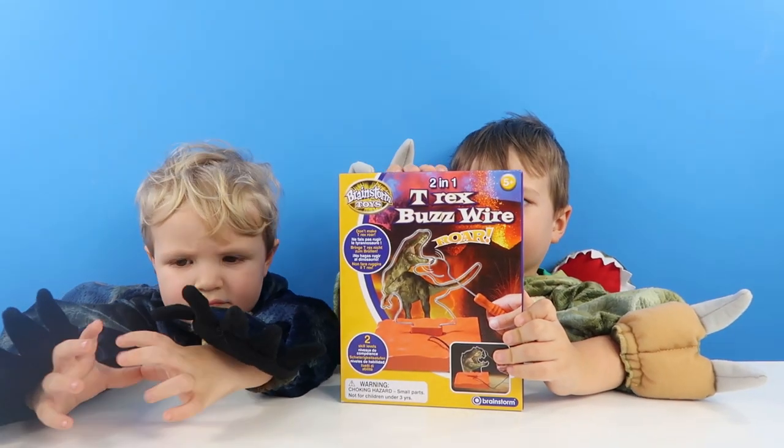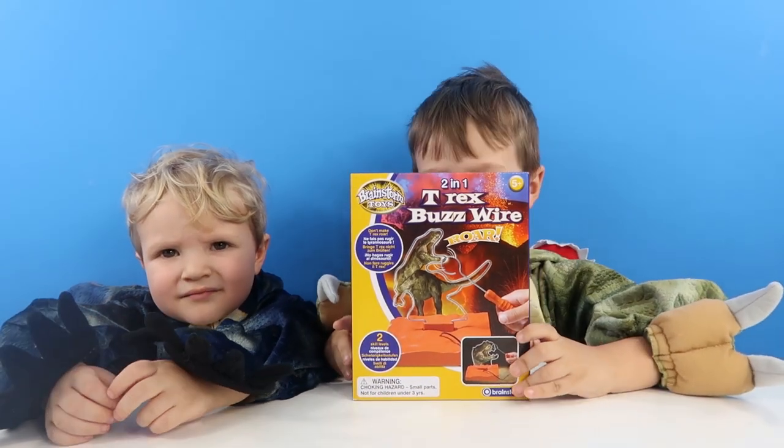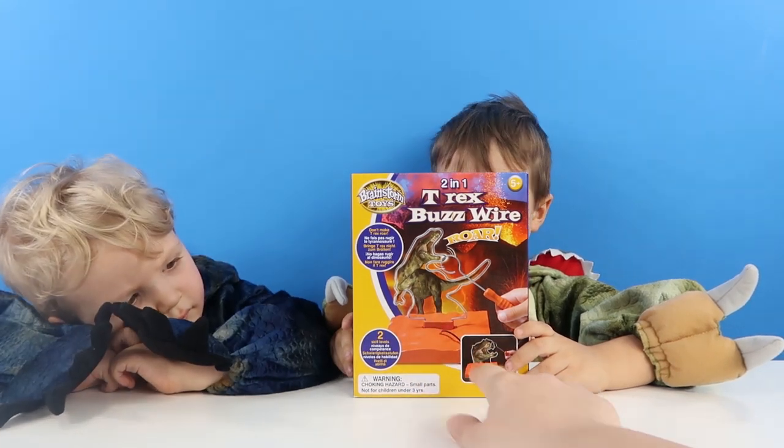Let's open the T-Rex buzz wire. That looks really cool, doesn't it? It says two-in-one T-Rex buzz wire. Oh look, it looks like it's got two different T-Rexes — it's got this one and this one.